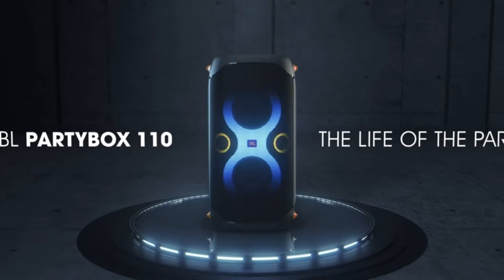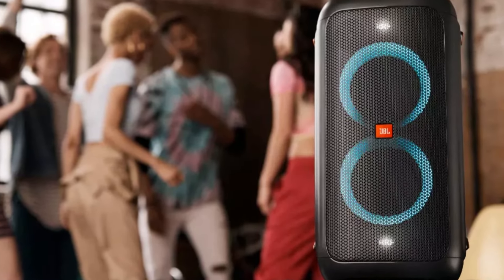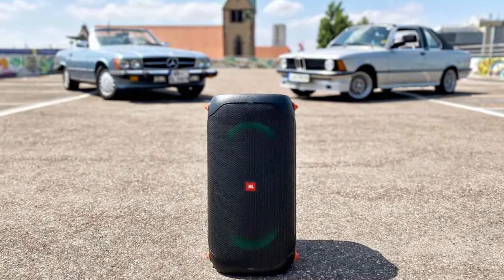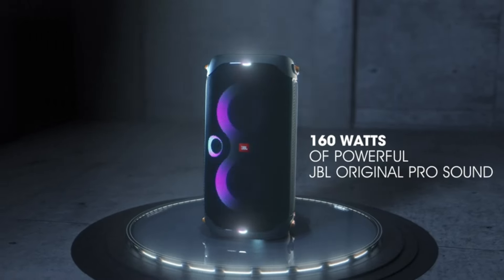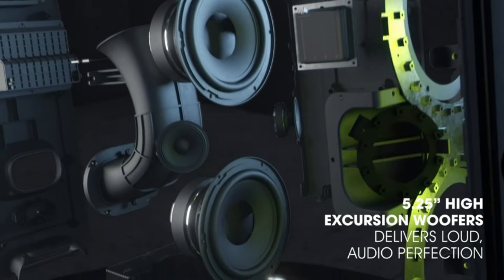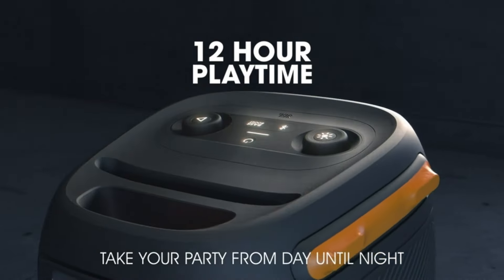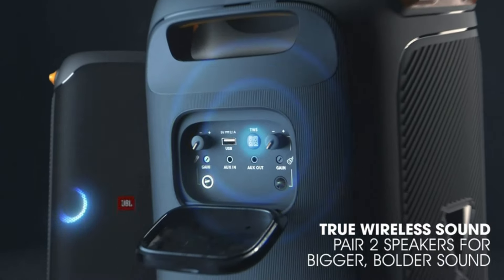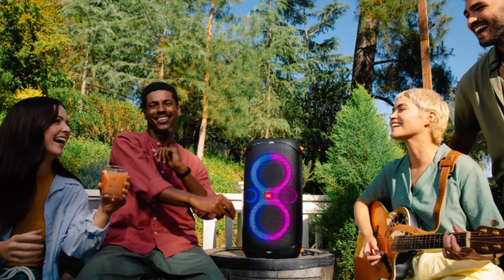What's particularly impressive is the speaker's self-contained design, eliminating the need for an external AC adapter. While it's advisable to plug in for extended use at maximum volume, the PartyBox 110 easily fills any space with rich bass and crisp highs, making it suitable for indoor gatherings or outdoor events like pool parties. For those seeking even bigger sound without compromising on quality, the PartyBox 710 offers a formidable alternative with integrated wheels, ideal for stationary setups where power is readily available.